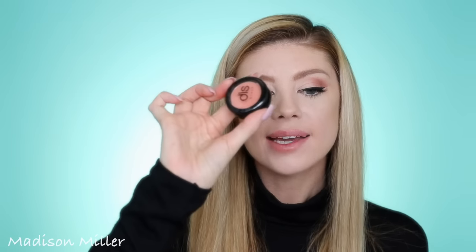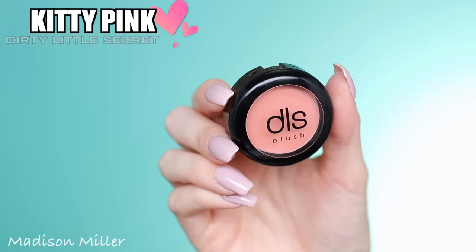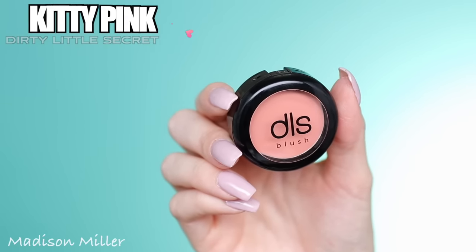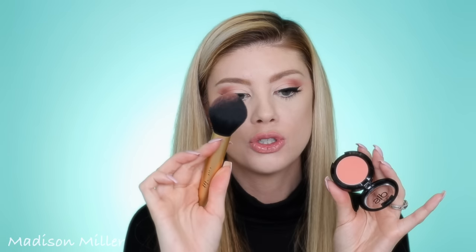Next up in my bag I have a blush and I really like this one. This is the Dirty Little Secret blush in the shade Kitty Pink. It is a gorgeous apricot shade, perfect for any look, and also cruelty free. I'm gonna apply some on my cheeks since I don't have blush on right now. It's super super pigmented — you can already see it. So pretty, and it goes perfectly with the eye look too.